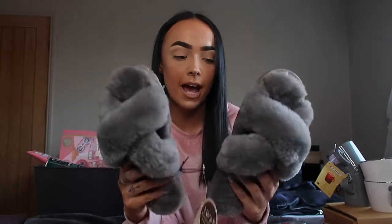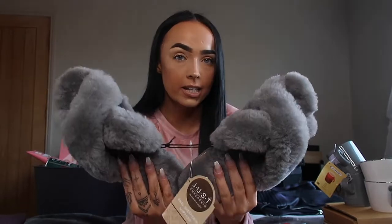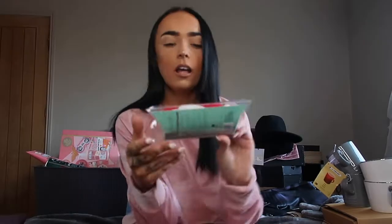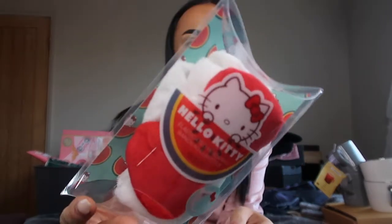I also got given by my sister these really lovely grey slippers. My old grey slippers are quite old now so I did need a new pair — these feel absolutely amazing and are very comfortable. I cannot wait to wear these. I also got this Hello Kitty elasticated headband, which would be great for doing makeup or skincare to keep all the hair out of my face. I loved that little present from mum and dad.